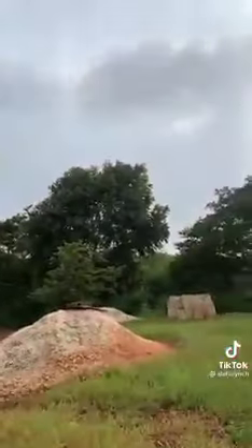Pit latrine. So yeah, here we go — this is where you sit down and deal with your business. So yeah, TikTok, this is where I'm from. Thank you for watching — I guess I'll see you next time.